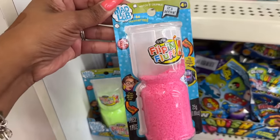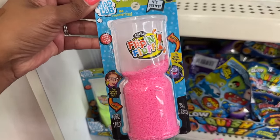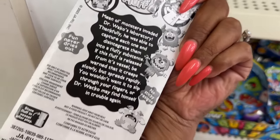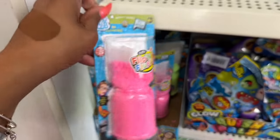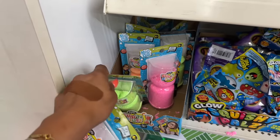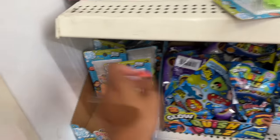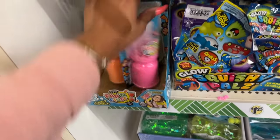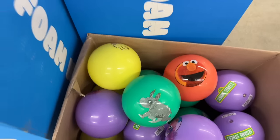Look at these by Mad Lab — 'Be Mesmerized Flippin Fluff.' I have no idea what it does but they're new and come in pink, lime green, and orange. Haven't seen those either.